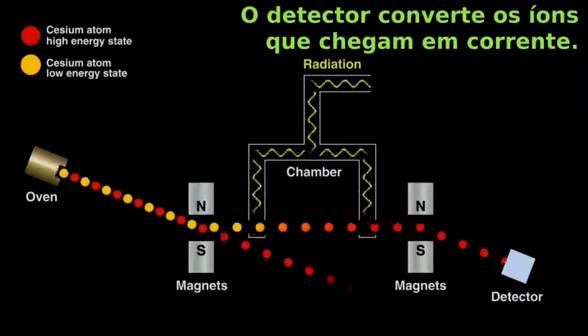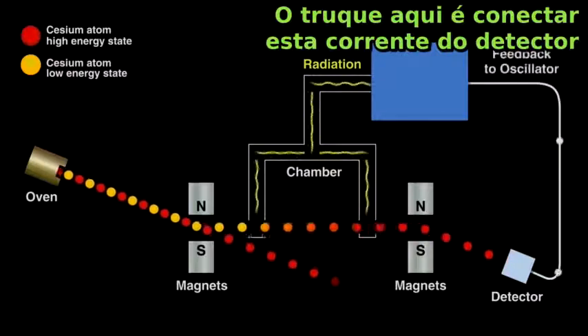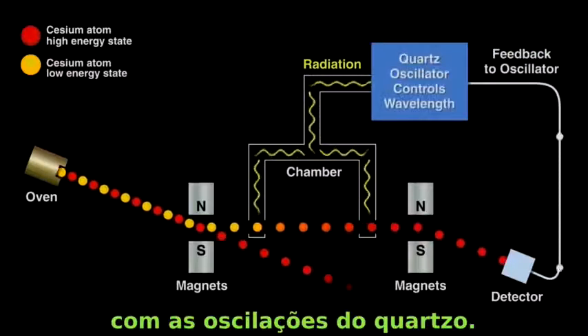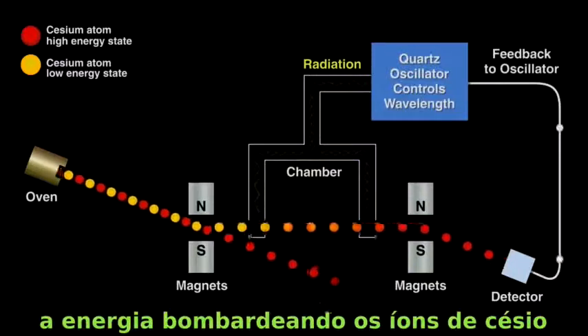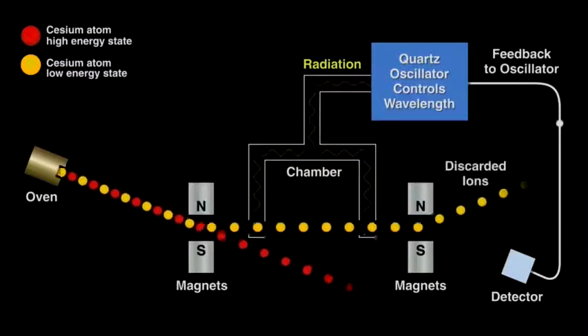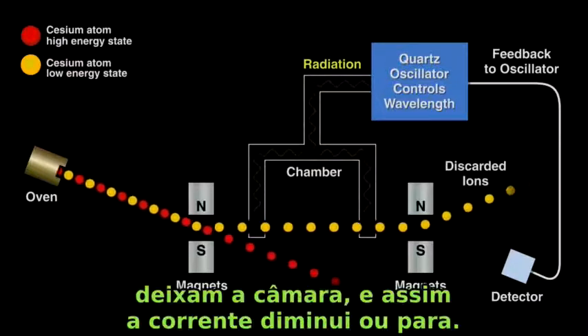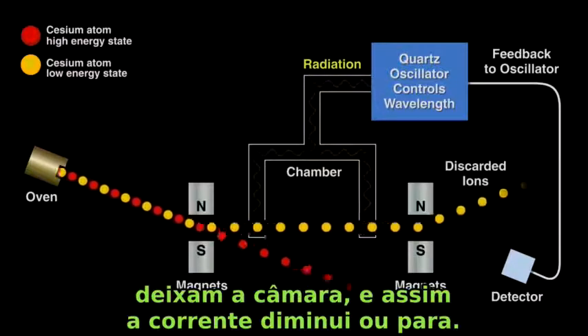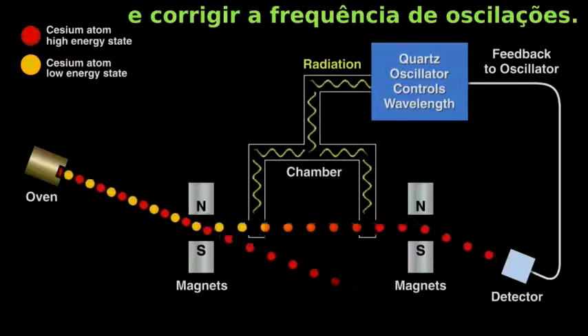The detector converts the arriving ions to a current. The trick here is to tie that current from the detector to the quartz oscillator. When the quartz's oscillations decay — that is, it slows down a little — then the energy bombarding the cesium ions in the chamber changes and fewer high energy ions exit the chamber, so current decreases or stops. This tells the electronics to zap the quartz oscillator and correct the period of oscillation.